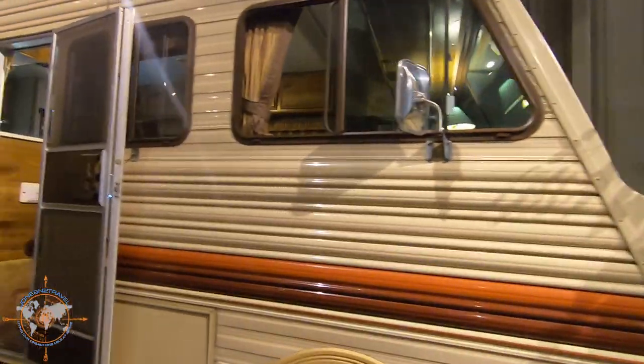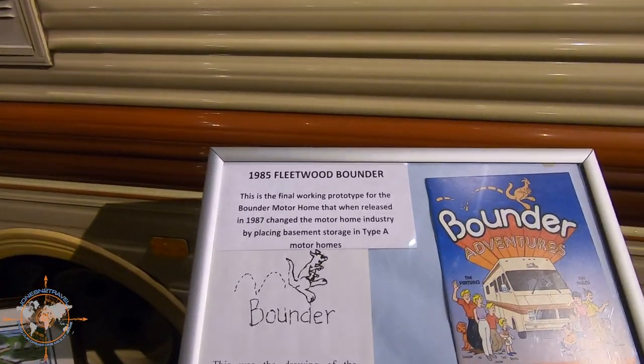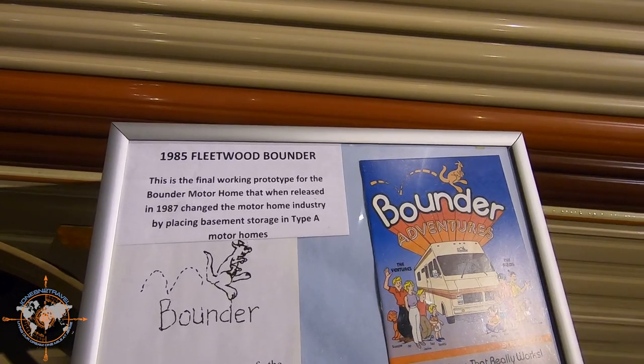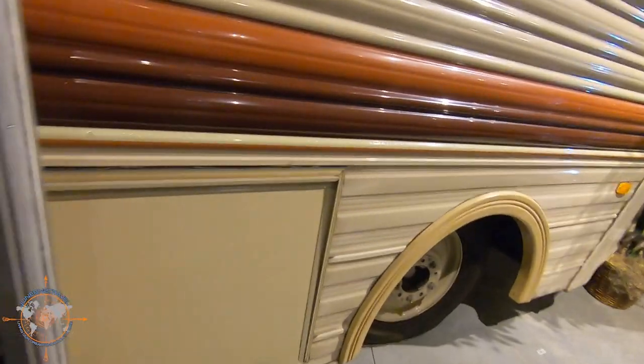What's this? Pointy-nosed devil. 1985 Fleetwood Bounder — this is the final working prototype of the Bounder Motorhome when released in '87. It changed the motorhome industry by placing basement storage in a Type A motorhome. There's the basement storage, and there's LP.